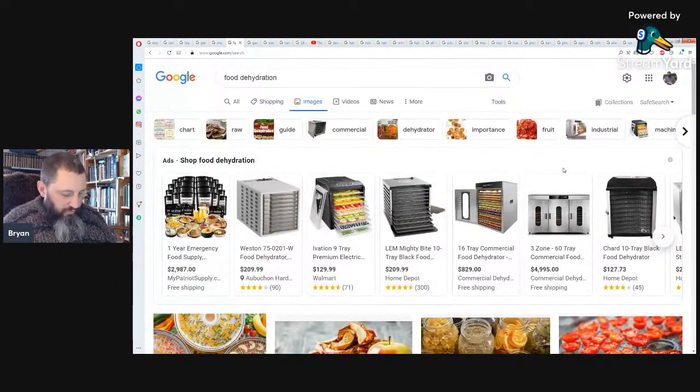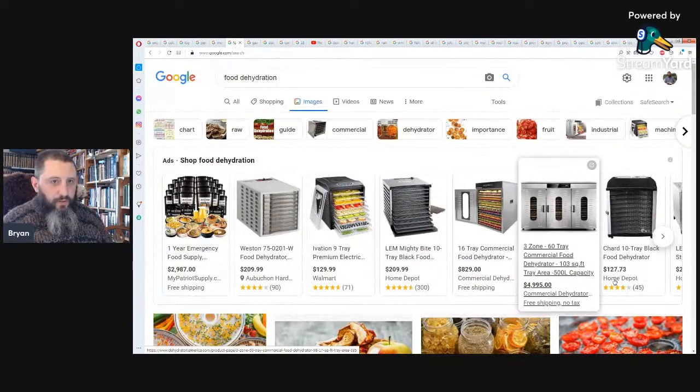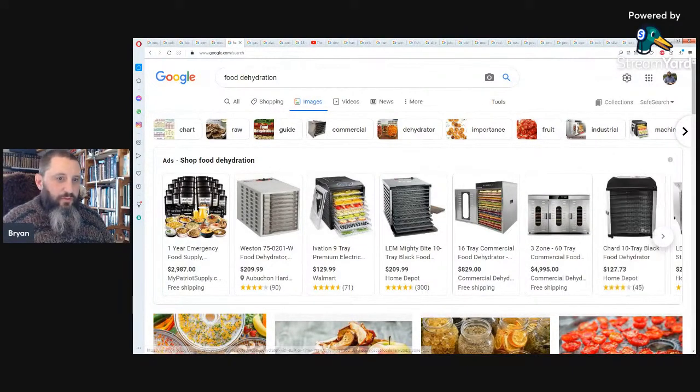Another alternative to refrigeration is dehydrating. You can dehydrate with a little heat and airflow and dry fruit, vegetables, and meat — like beef jerky. We have an electric dehydrator and have used it for lots of things: drying herbs and grinding them into powders, and we even went to the ocean and got bladder wrack kelp, dried it, and ground it up into a nutrient-dense seasoning.